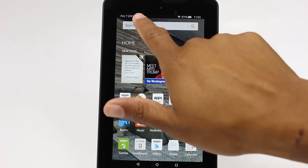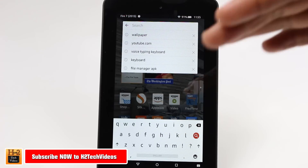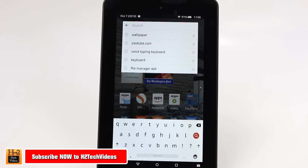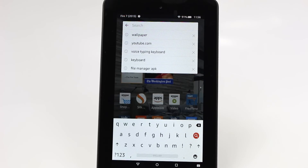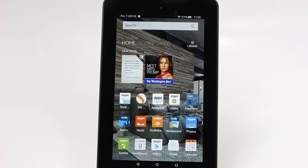One more pro before I forget: if we go to the keyboard, you do have an option to get emoji on it. Make sure you watch my video on the 10 hidden features of the Fire 7 tablet — I'll show you how to get the emoji on the keyboard. It doesn't come set up that way by default; you do have to make a couple of adjustments in the settings, but you can get the emoji shortcut right there in your keyboard.